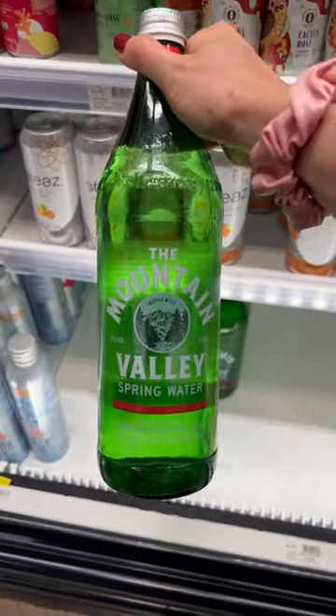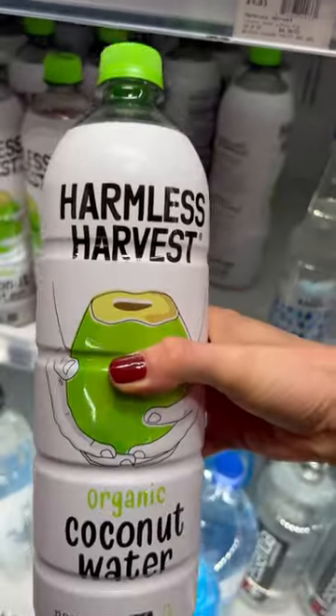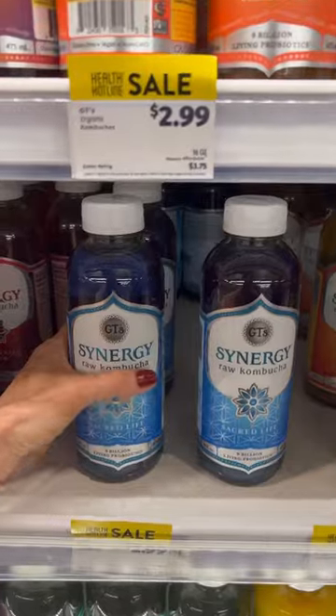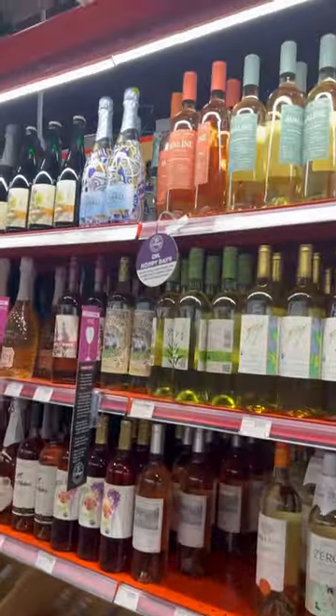Gotta have some spring water to stay hydrated, and my favorite coconut water for its natural electrolytes. I do like to grab some kombuchas — this one's my husband's favorite, and cherry coconut lemongrass is my favorite for added energy. Just kidding, I don't drink on road trips.